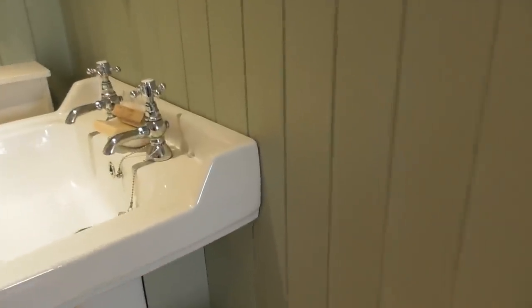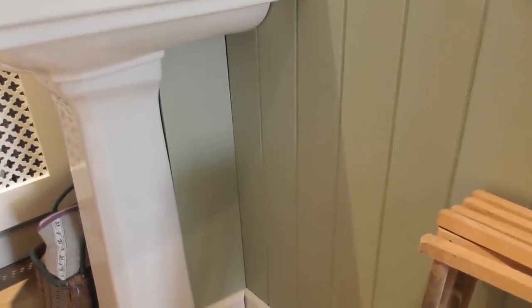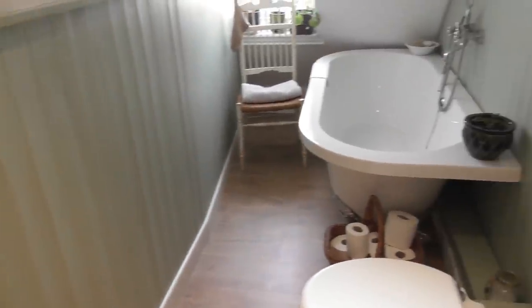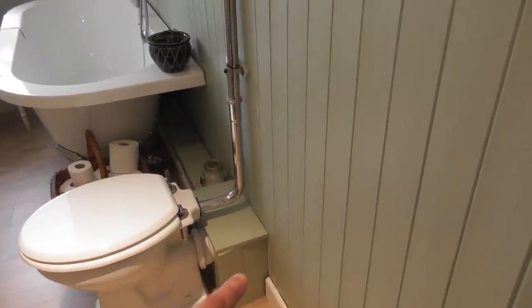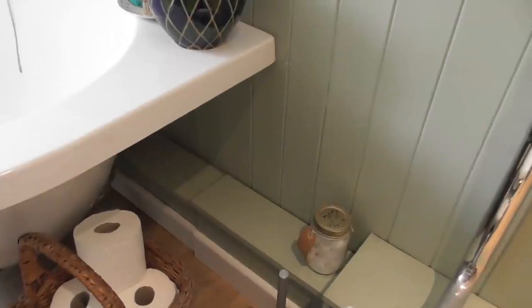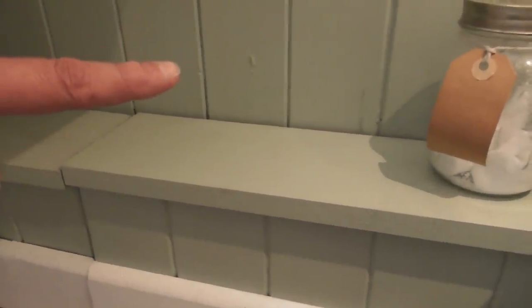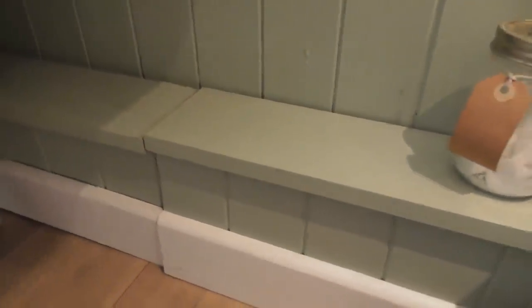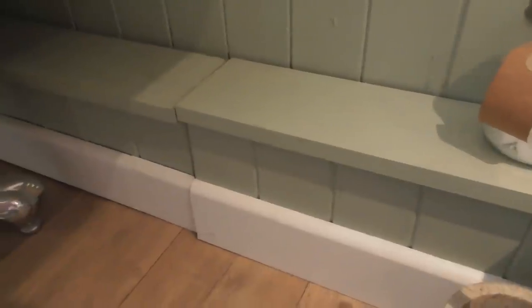This little bit of boxing just hides all the pipework — also from a skip. All this boxing under the bath is made from scraps and skip finds too. Down here at the bottom it's MDF, but to tie it into the tongue and groove I used a router to route out these lines — pretty much no one gets under there to look, but it just finishes it off so it doesn't look like plain MDF.